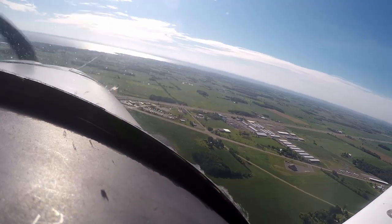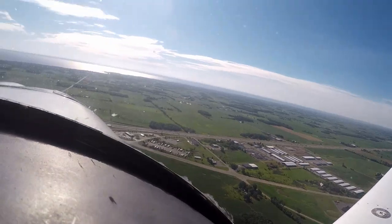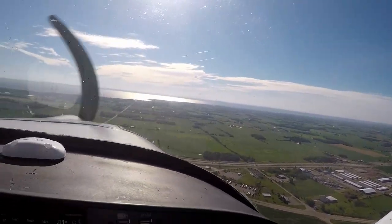We need you in single file — no over-unders, no side-by-sides. Low wing that just landed on runway 36L: left turn into the grass, first available hard space. Welcome to the show.